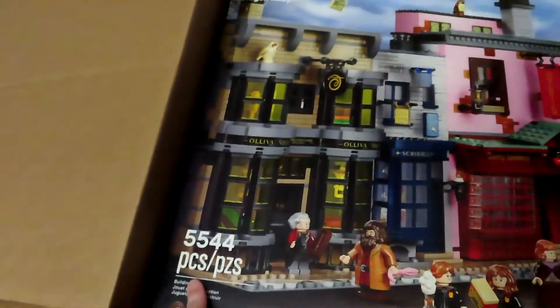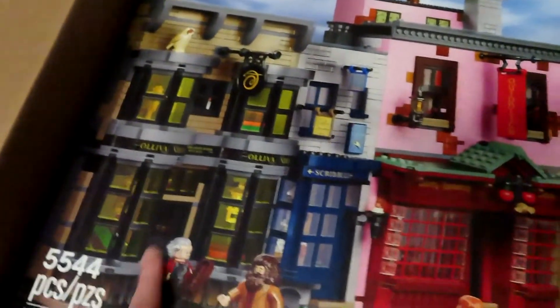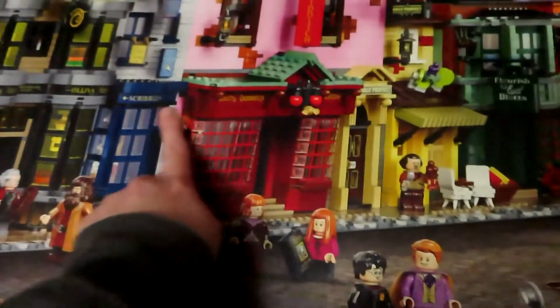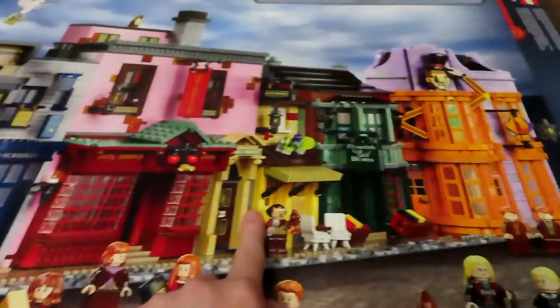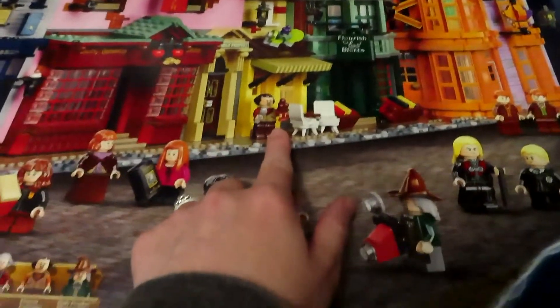It has 5,544 pieces. Oh my gosh, look — there's Ollivanders, Scribulus, the Quidditch store, Flourish and Blotts, the Weasley Twins joke shop, the Daily Prophet, and Florian Fortescue's.